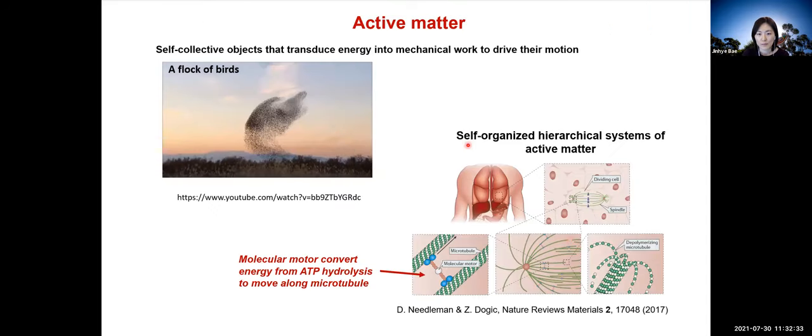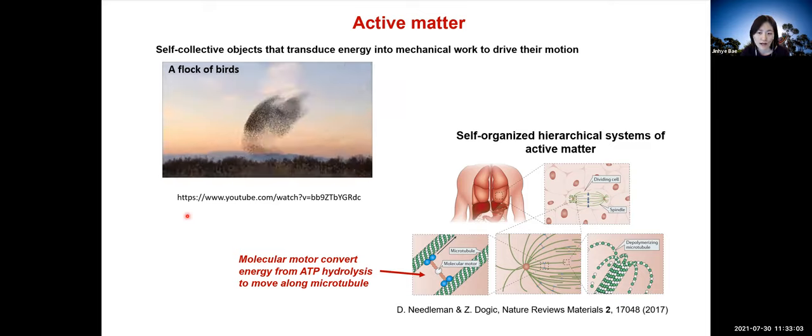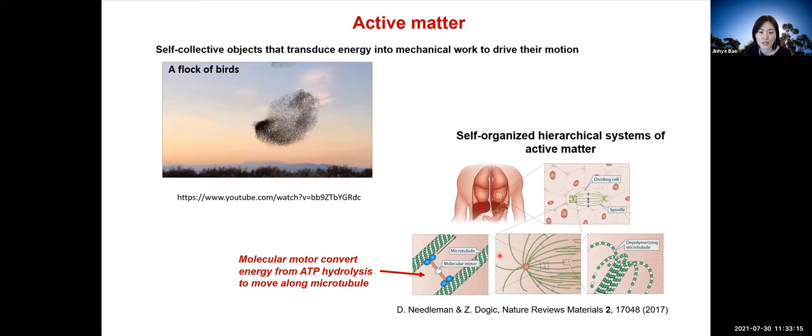Many of you in this community are probably familiar with active matter, but some of you may not be. This is a relatively new material classification in soft matter. Active matter is composed of a large number of active objects, and each transduces energy into mechanical work to drive their motion. Due to this energy consumption, these systems are intrinsically out of thermal equilibrium. Examples of active matter are flocks of birds, schools of fish, swarming bacteria, artificial colloid particles, and self-organizing biopolymers such as microtubules and actin.